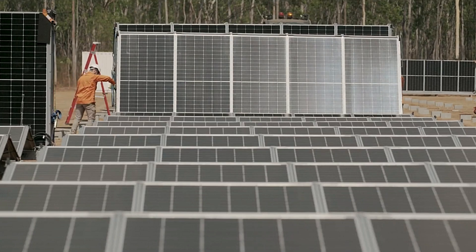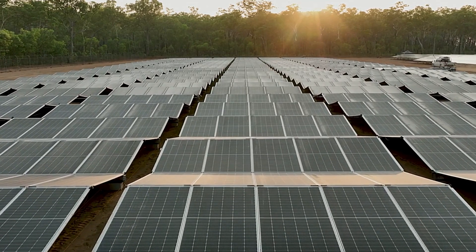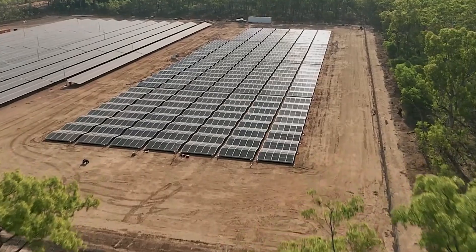Additionally, the system is equipped with advanced tracking technology to maximize sunlight exposure, further enhancing its efficiency.